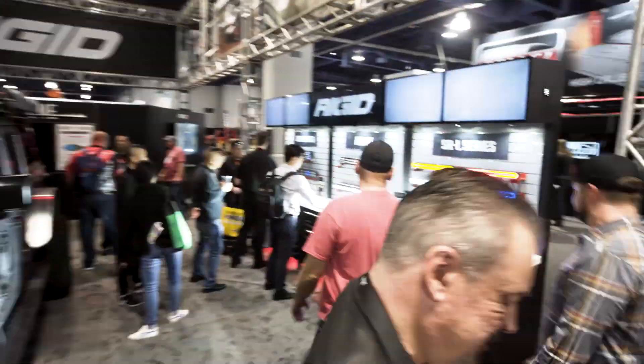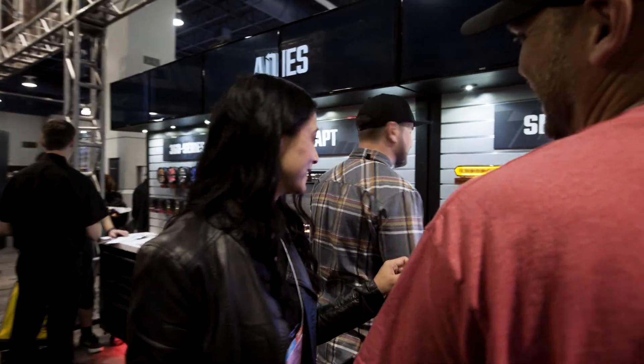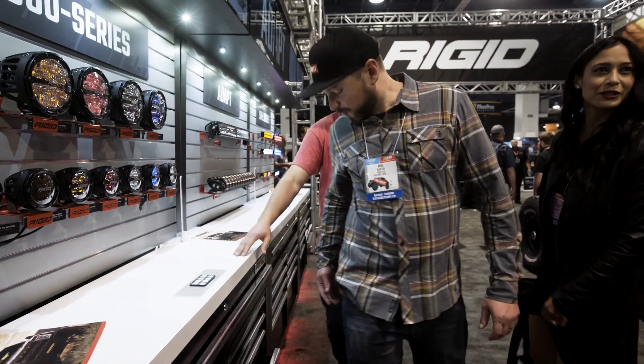Mike and Dan here from Revke. We're at the Rigid booth checking out some new products. These new 360 lights are awesome — I love this look. These are the new 360 ones.